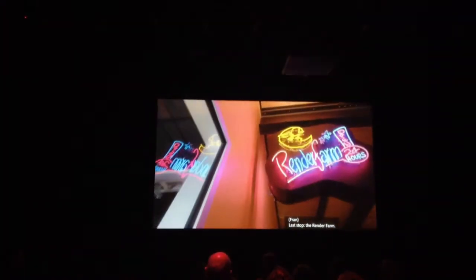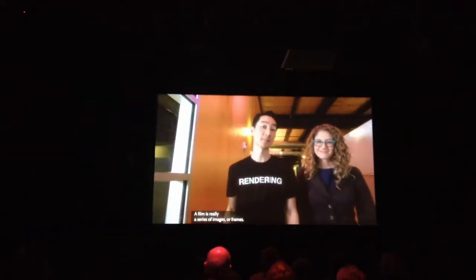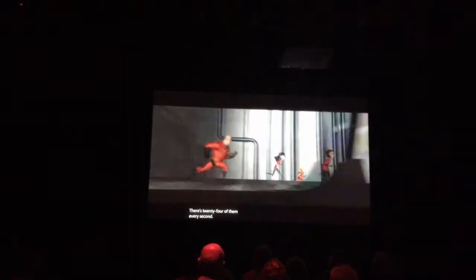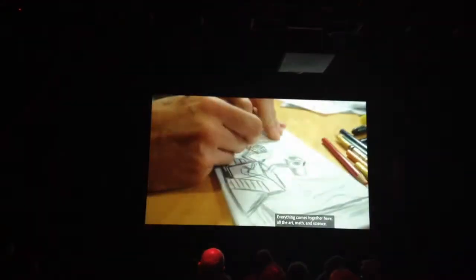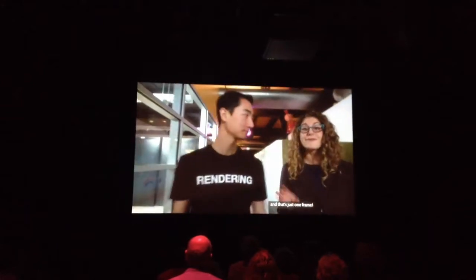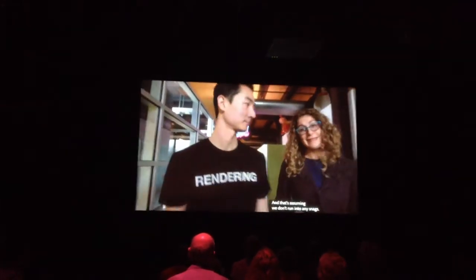Last up: the render farm. A film is really a series of images, or frames — there are 24 of them every second. This is where we make the frames; everything comes together here: all the art, math, and science. A single frame can take more than 24 hours to render, and that's just one frame.